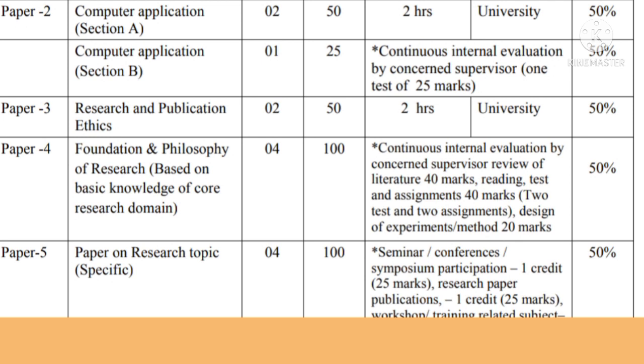Paper number five is the Paper on Research Topic, specifically related to your research topic. It carries four credits and there are 100 marks for it, classified into four categories of 25 marks each: seminar, conferences, and symposium participation (25 marks); research paper publication (25 marks); workshop and training related to the subject (25 marks); and preparation of research proposal (25 marks). A student must score a minimum of 50% to qualify this paper.